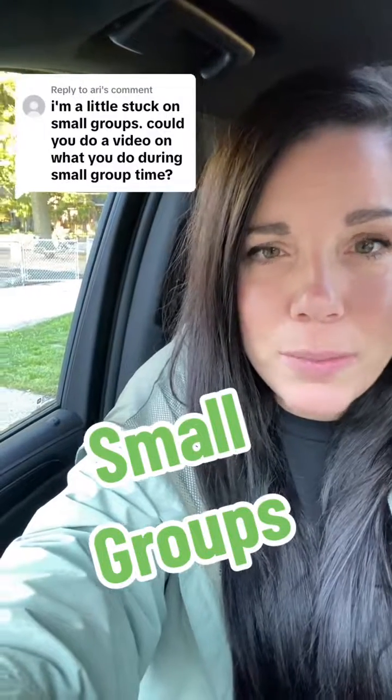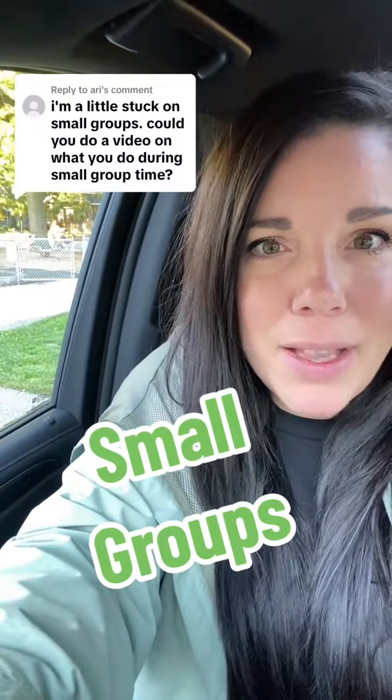I used to really struggle with small group time, mainly because in the preschool classroom you are so busy and so needed. The students aren't completely independent yet, so you're needed to help problem-solve, help students in the bathroom, and there are lots of questions everywhere. Something I settled on is that my students come three hours a day, four days a week.